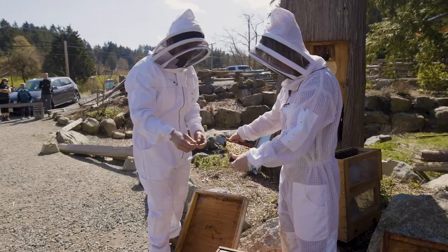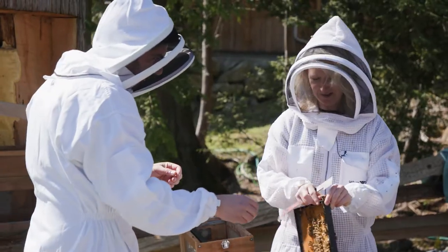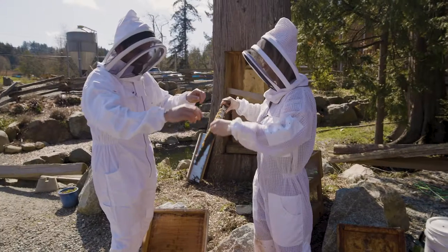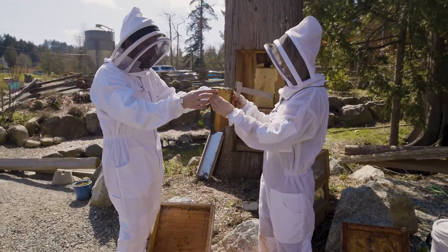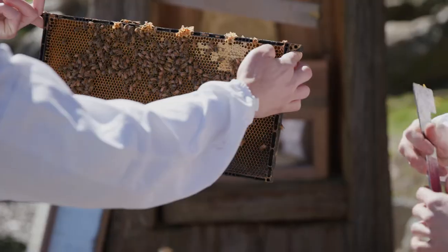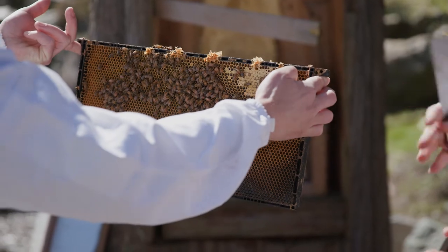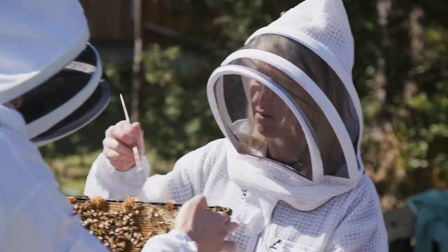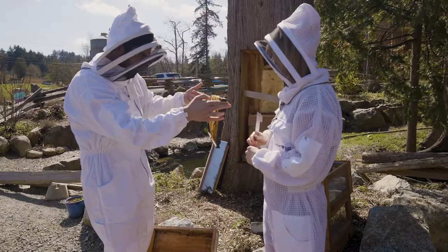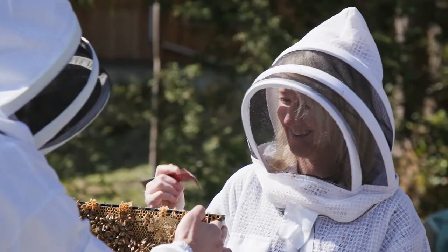Lindsay asks if I want to hold the frame — you don't really get to answer truthfully! That's all capped honey; once the moisture content of the honey gets low enough it's considered ripe, and then the bees cap it. Those are all worker bees on there, and yes — they all sting you simultaneously.